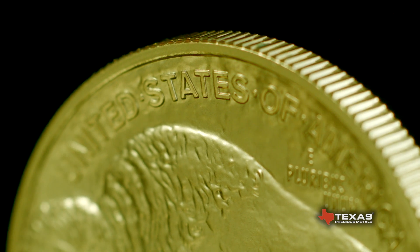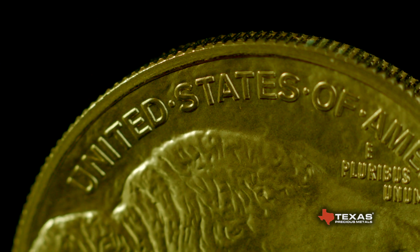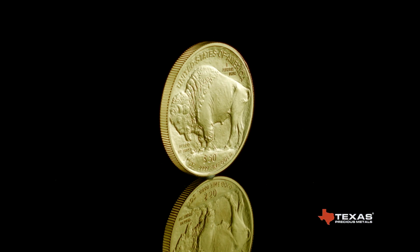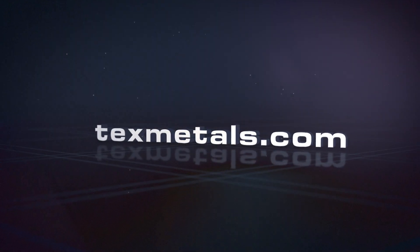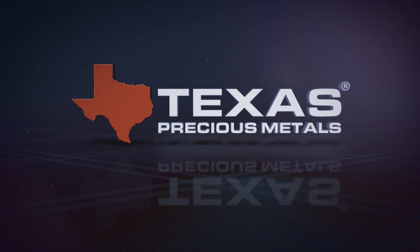Texas Precious Metals is an authorized distributor of brilliant uncirculated American Buffalo gold coins. These coins are in stock and available for immediate shipment at texmetals.com.